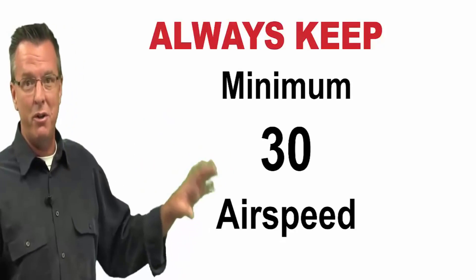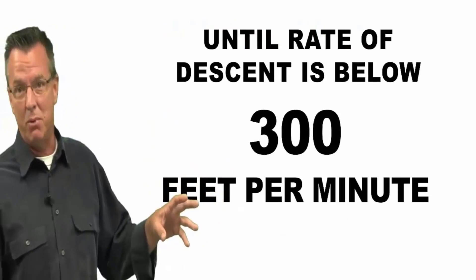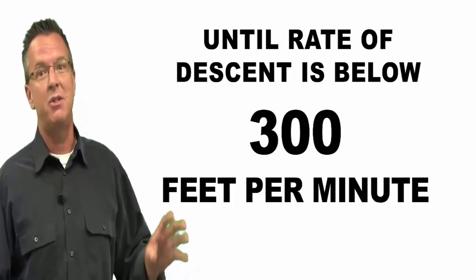So remember, if you always keep 30 on your airspeed until your rate of descent is below 300 feet per minute, you will not get into sailing with power.